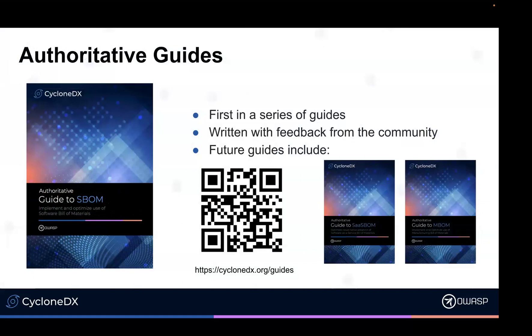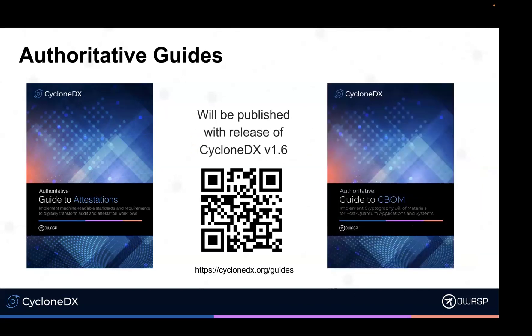One of the things we delivered in the last release of CycloneDX was an authoritative guide to SBOM — really best practices, suggestions on how to do things the correct way. This guide is being updated for the release of 1.6, which will be available in the next couple of weeks. We're also dropping two new guides with 1.6: an authoritative guide to attestations, which is your ability to attest to requirements of given standards, as well as an authoritative guide to CBOM. Both guides will be available in the next couple of weeks.